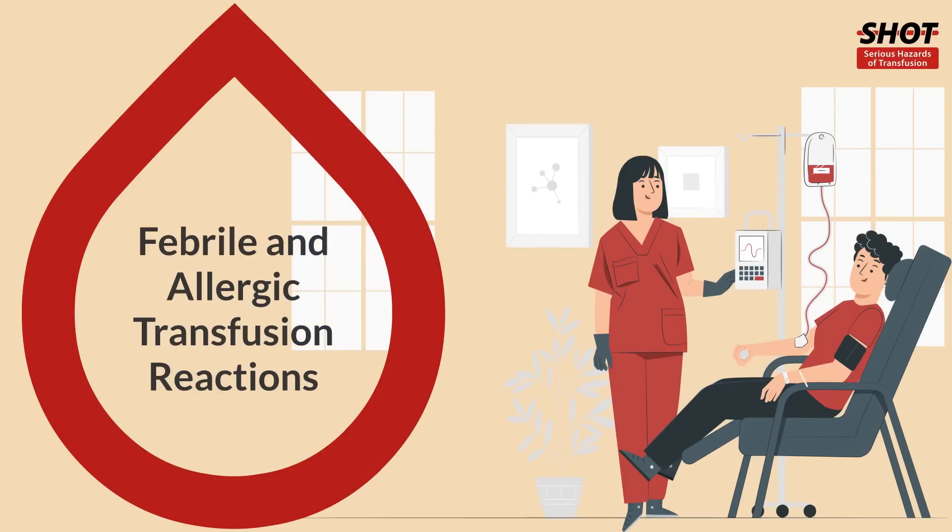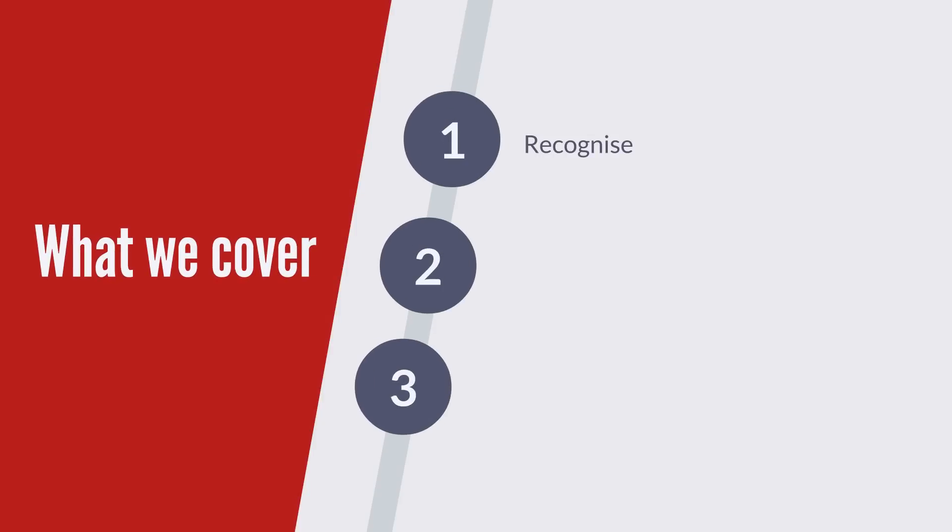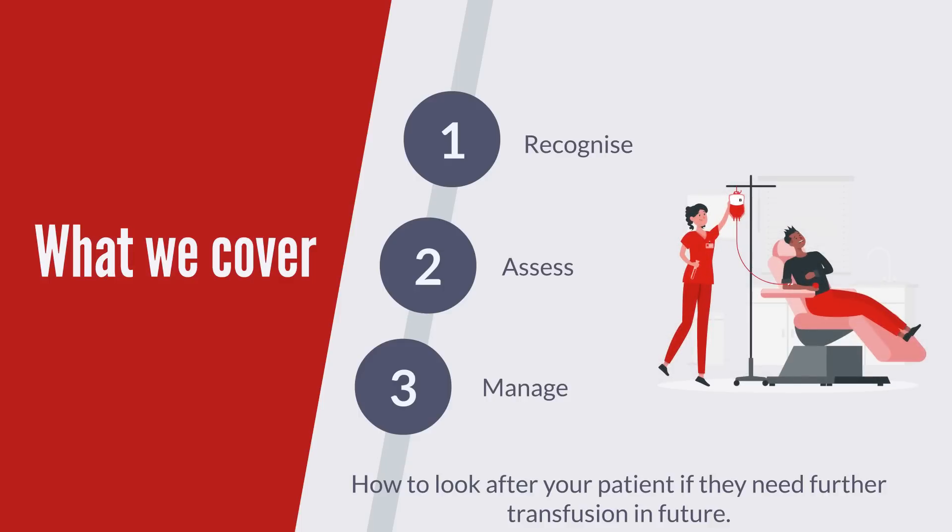Welcome to this SHOT video on febrile and allergic transfusion reactions. This will give you an overview of how to recognise, assess and manage these acute reactions, and how to look after your patient if they need further transfusion in future.